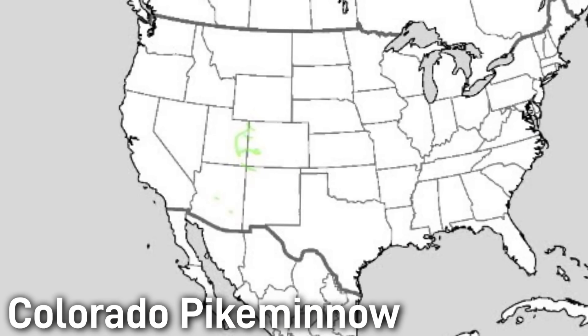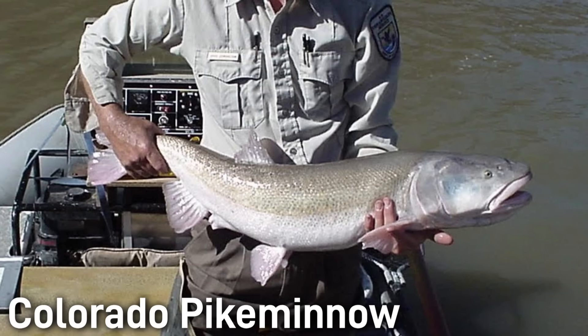Since the late 1800s, construction of dams and diversions have extirpated pike minnows from most of their range. Today they survive only in fragmented populations of the upper basin, with occasional reintroductions in the lower basin, and the Mexican populations are now fully extirpated. The pike minnow is federally listed as endangered and is a very rare fish in its existing range. It is now the subject of many conservation projects in the Colorado River system.